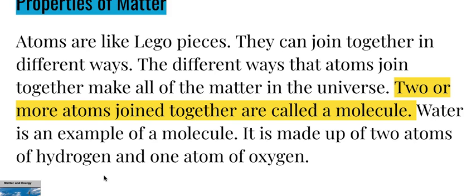Properties of matter: atoms are like Lego pieces — they can join together in different ways, and the different ways that atoms join together make all of the matter in the universe. Two or more atoms joined together are called a molecule. Water is an example of a molecule, made up of two atoms of hydrogen and one atom of oxygen.